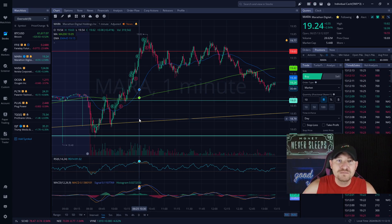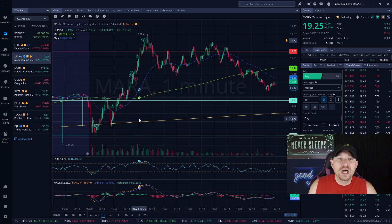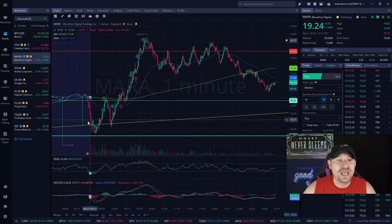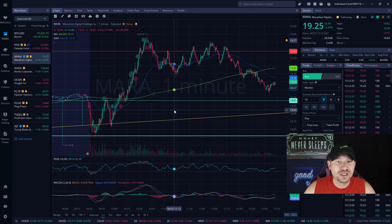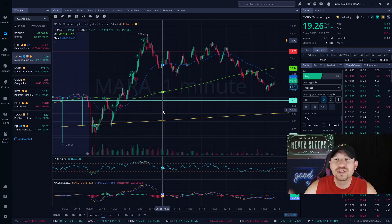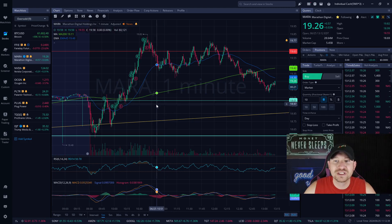We don't trade based on anyone's opinion. I will never tell you what to buy, hold, or sell. I'm not Roaring Kitty — I'm not trying to create a movement and pump a stock up and then sell when it gets super high. This is all educational information for you to learn and start growing your account more consistently.